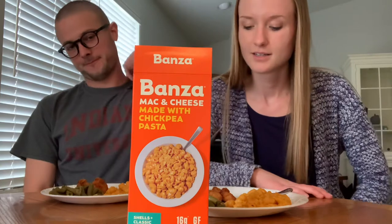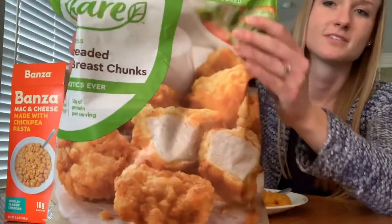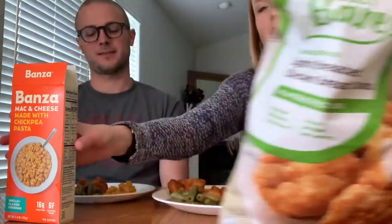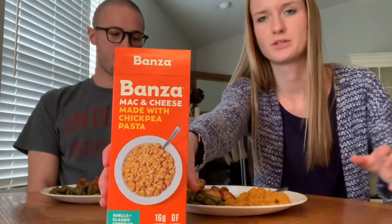Hello everybody. We're doing a quick review of a very kid-like meal. We've got chickpea mac and cheese and chicken nuggets. These are from Costco. I got a recommendation from my mom as well as TikTok. And this is from Kroger, but you can get it at pretty much any grocery store, I believe.